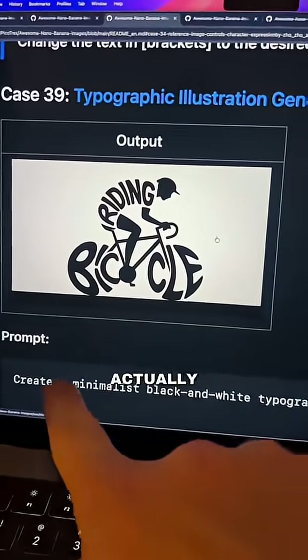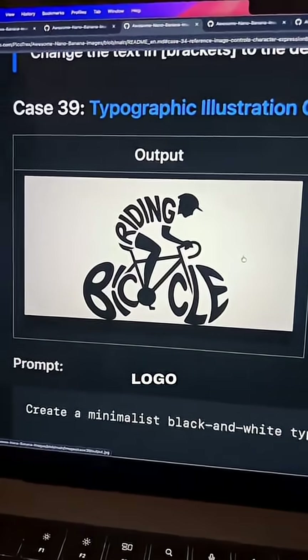Number three: with a simple prompt, you can create a minimal black and white logo. Honestly, these are so good. I have a few more, so make sure to follow me if you're not already.